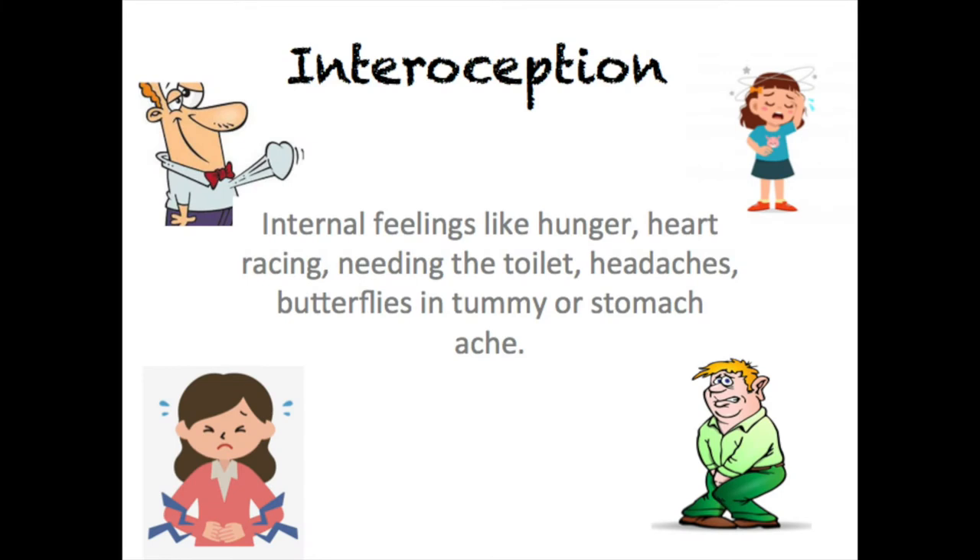Our eighth sense is interoception, and this is our sense of what is happening inside our body — such as feeling hunger or that you need to go to the toilet, butterflies in our tummy, itching or a racing heart.